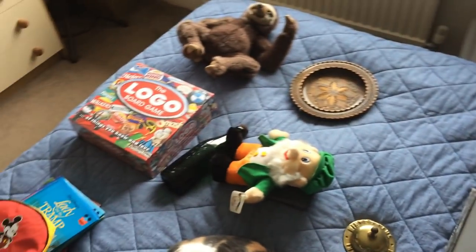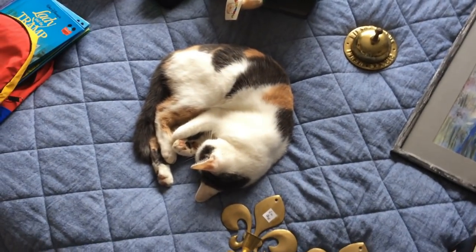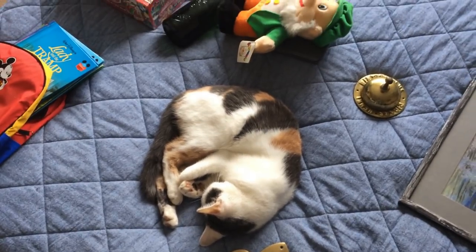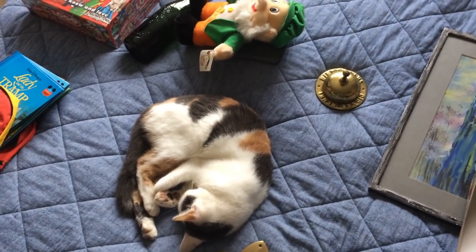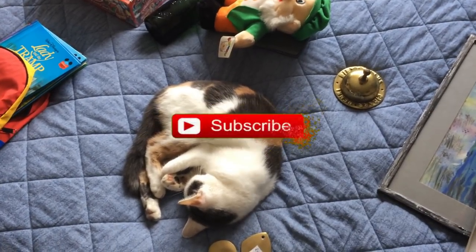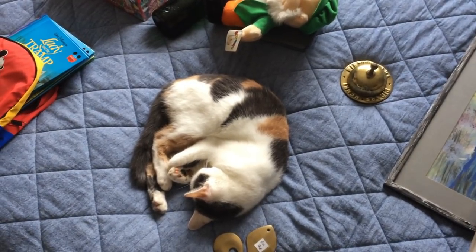So that's my little haul for today — some cool items and some standard items. There's Electra having a sleep on the bed. Thank you very much for watching, and if you did enjoy it please give it a like and subscribe for more videos on the channel. See you in the next one!